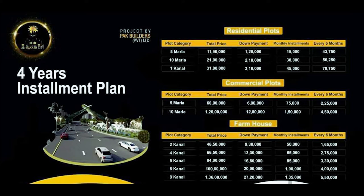Farmhouse plots are available in categories of 2, 4, 5, 6, and 8 canal. The 2 canal plot is 46 lakh 50 thousand rupees with a down payment of 9 lakh 30 thousand. The 4 canal plot is 66 lakh 50 thousand with a down payment of 13 lakh 30 thousand. The 5 canal plot is 84 lakh with a down payment of 16 lakh 80 thousand. The 6 canal plot is 1 crore with a down payment of 20 lakh. The 8 canal plot is 1 crore 36 lakh with a down payment of 27 lakh 40 thousand rupees.